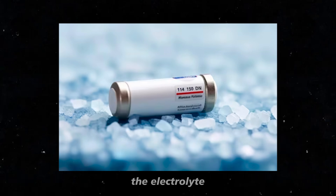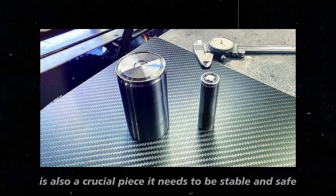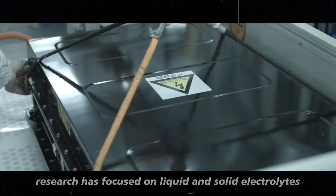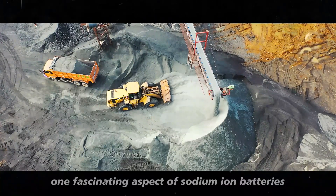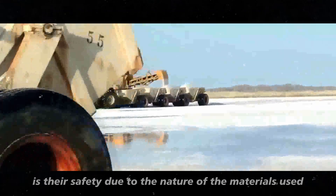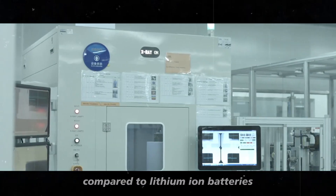The electrolyte, which is the substance that enables the movement of ions between the electrodes, is also a crucial piece. It needs to be stable and safe, especially in different temperatures and operational conditions. Research has focused on liquid and solid electrolytes that can support the unique properties of sodium ions. One fascinating aspect of sodium-ion batteries is their safety: due to the nature of the materials used, they are less prone to overheating or catching fire compared to lithium-ion batteries.